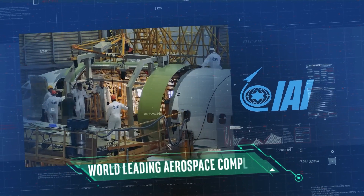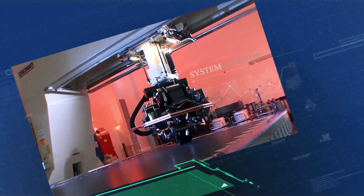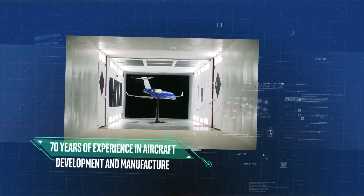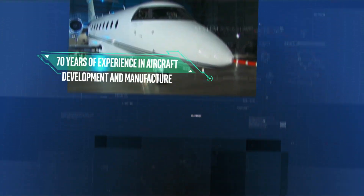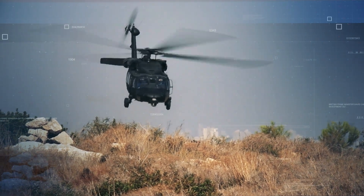IAI is a world leading aerospace company with over 70 years of experience in aircraft development and manufacturing, specializing in upgrading frontline airplanes and helicopters, allowing you the best flight experience in a helicopter.